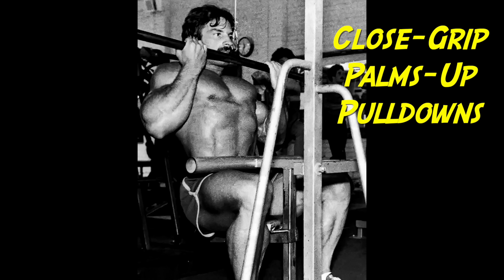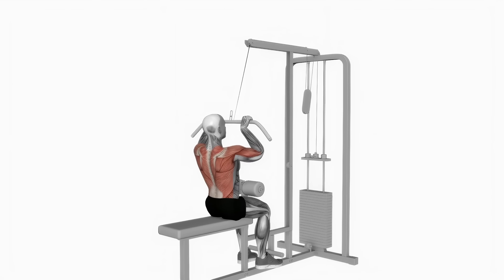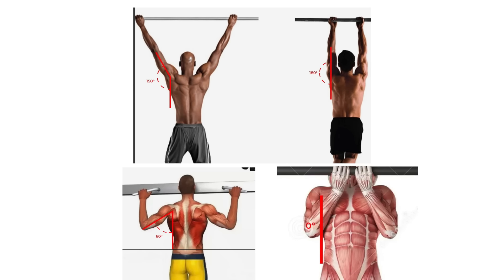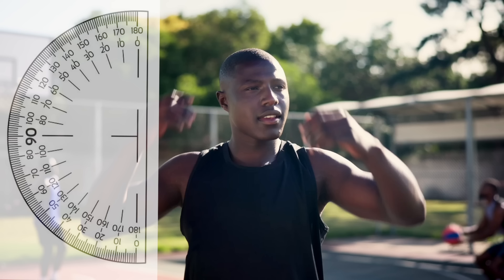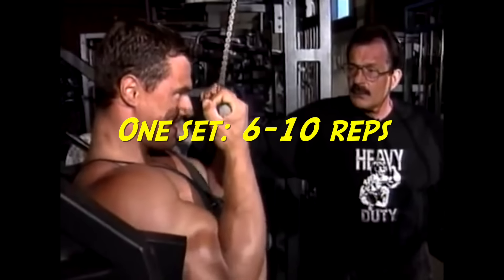Next, we move on to training the back using one set of close grip, palms-up pull downs. The underhand grip is used because it places the biceps into their strongest position. Most bodybuilders use the palms-down overhead grip, which places the biceps in a weak position, limiting the degree to which you can work your back. Using a wide grip in pull downs also reduces the stretch or range of motion over which the lats contract. Pull the bar from overhead into the chest around the nipple area, hold for a pause, and return slowly to the top. Perform one set of six to ten repetitions until failure.